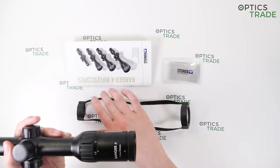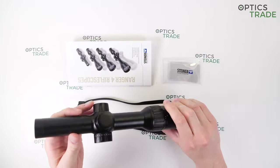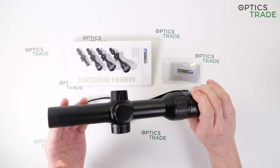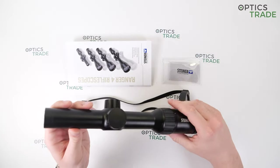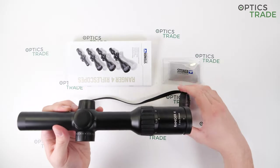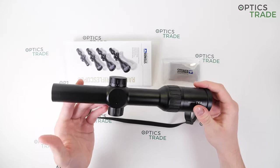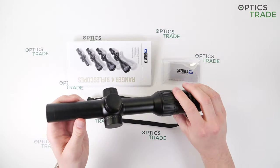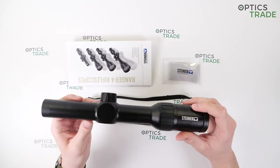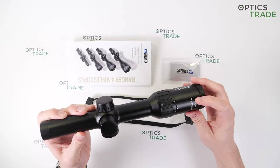But let's go back to this particular model — the Ranger 4, 1-4x24, the driven hunt model. We also have the 2.5-10x50 all-rounder, the twilight specialist 3-12x56, and the 6-24x56, which is a novelty. This magnification range combined with a 56mm objective lens is getting more popular by the day. It's a pity the stocking model 2-8x42 is gone because it was really popular here in Europe, and the 4-16x56 has also been replaced with the 6-24. So we have four models for now.